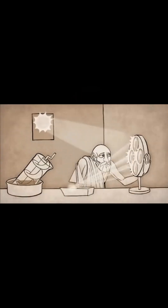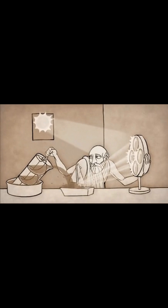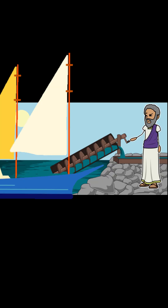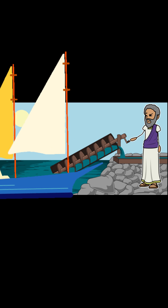One theory posits that Archimedes invented the screw pump himself independently. The story goes that King Hiero had Archimedes invent a tool that could remove water from the hull of a ship, which led Archimedes to create the screw pump.